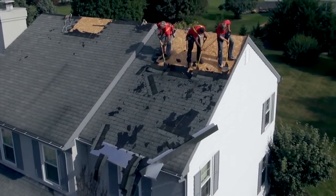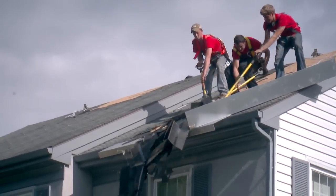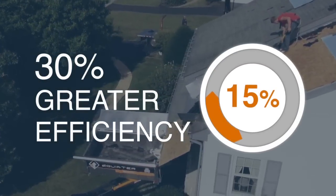Envisioned by a family-owned roofing business, the Equipter is designed to better manage construction debris removal, which greatly reduces labor-intensive hand removal of waste.